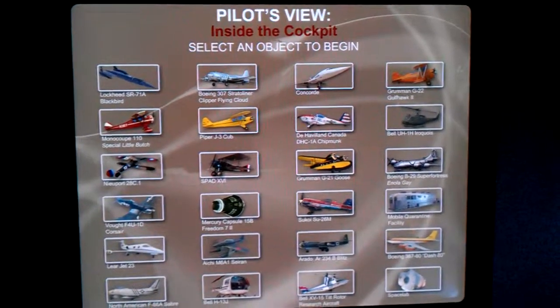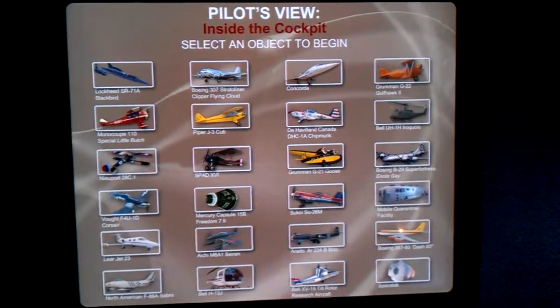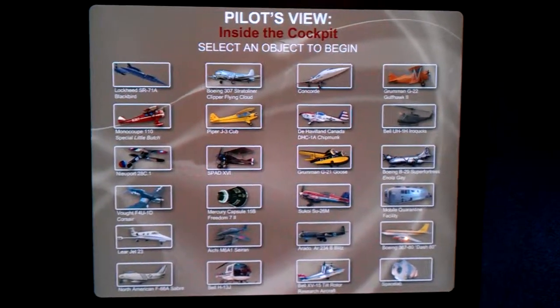We are at the Stephen F. Udvar-Hazy Center. It's part of the National Air and Space Museum of the Smithsonian. But this center is next to the Dulles Airport.